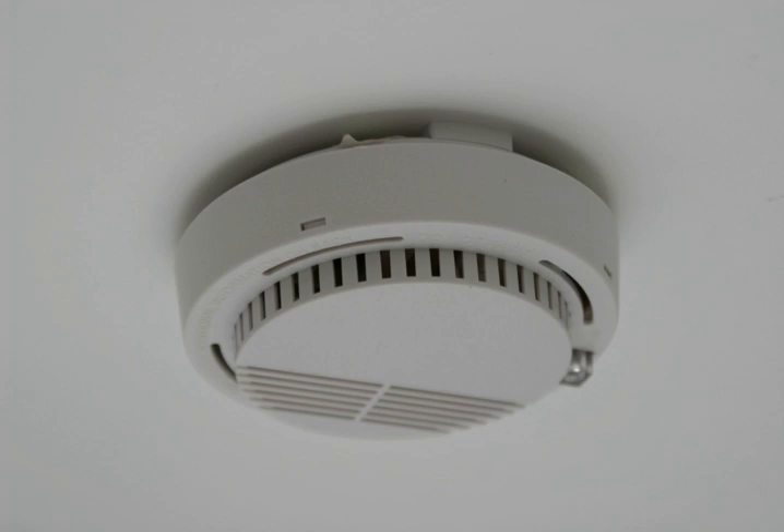Smoke detectors in large commercial, industrial, and residential buildings are usually powered by a central fire alarm system, which is powered by the building power with a battery backup. Domestic smoke detectors range from individual battery-powered units to several interlinked mains-powered units with battery backup. With these interlinked units, if any unit detects smoke, all trigger even if household power has gone out.